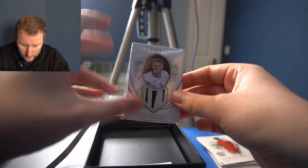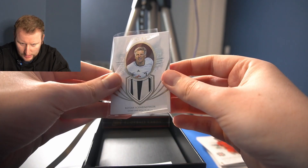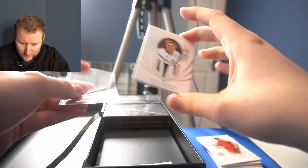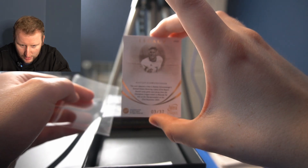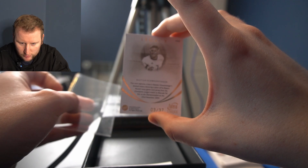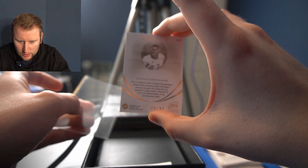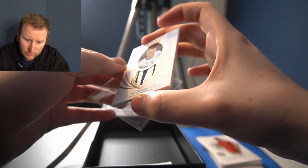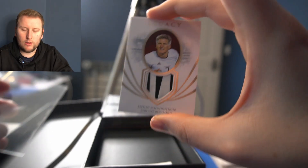But then look at this — a Bastian Schweinsteiger card, game-used memorabilia, in a little sleeve. This card captures a time in Bastian Schweinsteiger's footballing history, featuring a piece of his Bayern Munich away game jersey worn for the Champions League match versus Maccabi Tel Aviv at the Olympiastadion on the 23rd of November 2004. This is number 3 of 37 — we actually know what game that was worn in. Very exciting stuff.